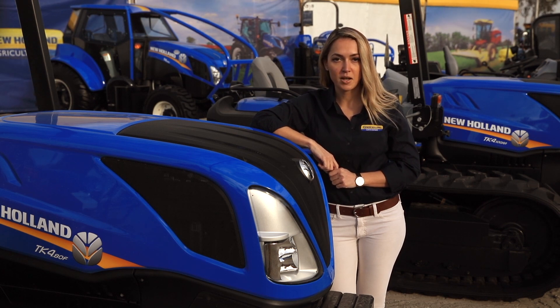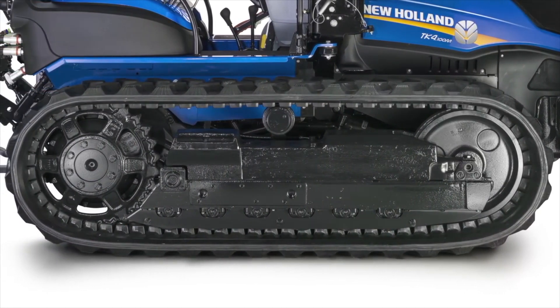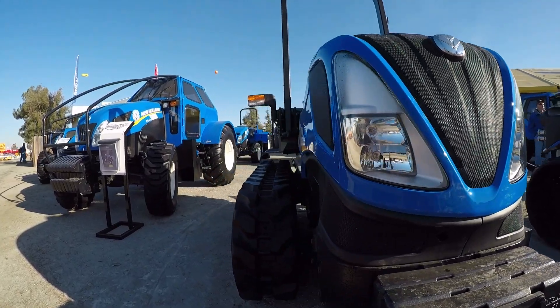the TK4 series combines the best of New Holland's comfort and performance features with unmatched stability due to the track design and low center of gravity.